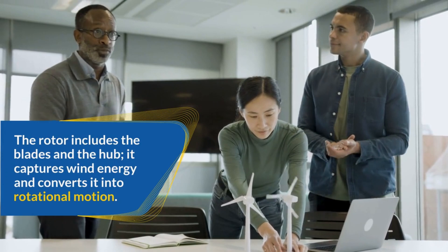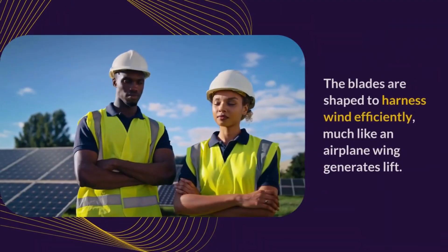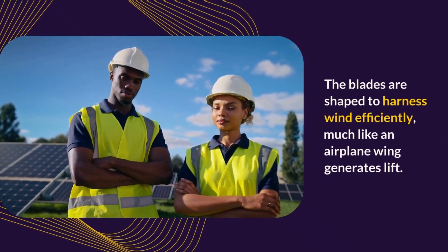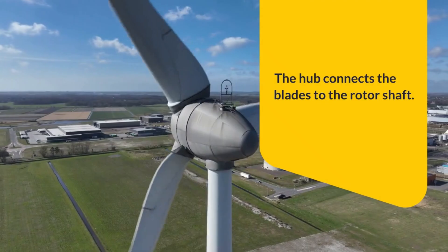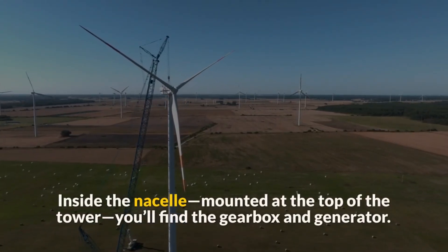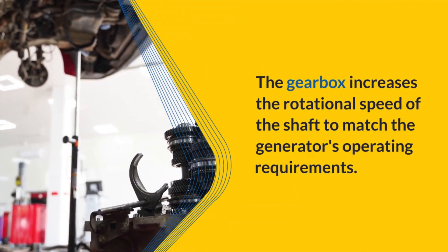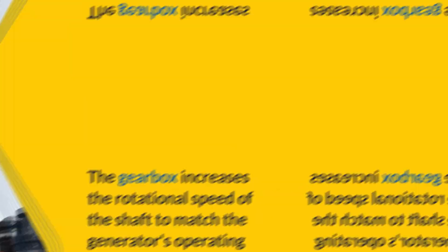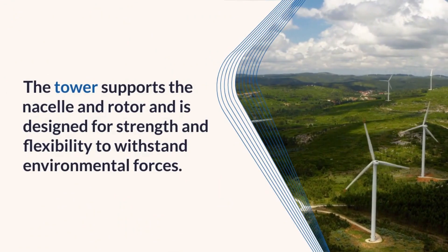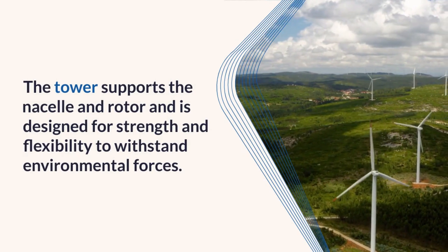The rotor includes the blades and the hub — it captures wind energy and converts it into rotational motion. The blades are shaped to harness wind efficiently, much like an airplane wing generates lift. The hub connects the blades to the rotor shaft. Inside the nacelle, mounted at the top of the tower, you'll find a gearbox and generator. The gearbox increases the rotational speed of the shaft to match the generator's operating requirements. The generator converts this mechanical energy into electrical energy. The tower supports the nacelle and rotor and is designed for strength and flexibility to withstand environmental forces.